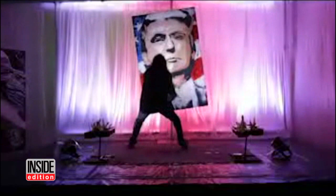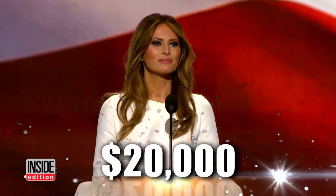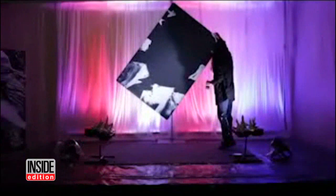Remember the controversy over the six-foot tall portrait of Donald Trump? It's the painting his wife Melania bought at an auction for $20,000, reportedly using money from Trump's charity. The world has never seen what it looks like until now.